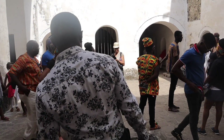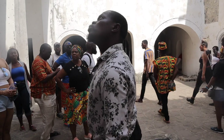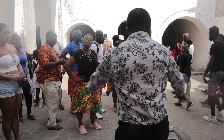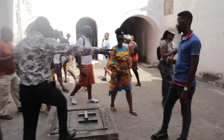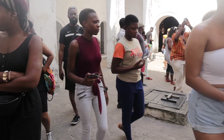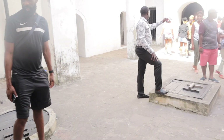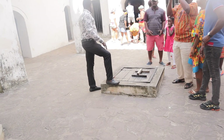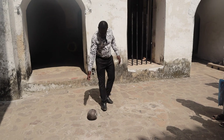Within Elmina Castle there is a museum that gives you a detailed overview of Ghanaian culture, history, and its people. It is great to visit if you want to further deepen and enhance your knowledge of African history. The tour guide was amazing — a great storyteller who really sucked us into the narrative.